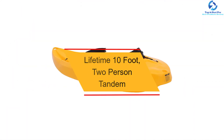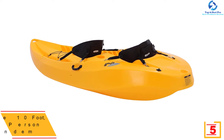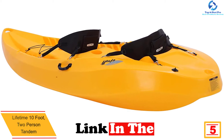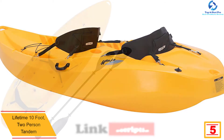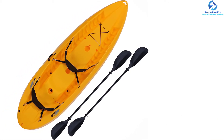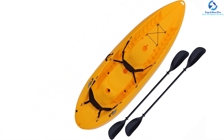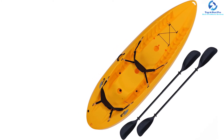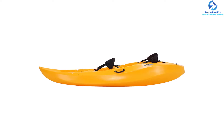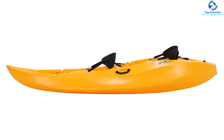At number 5, we have the Lifetime 10-foot Two-Person Tandem. It is a great tandem kayak that offers high versatility and stability — whether you want to paddle solo or with your partner, it's a great choice. You can also bring a child or pet in the center seat. It features a tunnel hull design and supports a weight capacity of 500 pounds. It has two padded back seats that can be moved to any of three seating positions, multiple footrest positions for different sized paddlers, and shock cord straps for securing loose items.